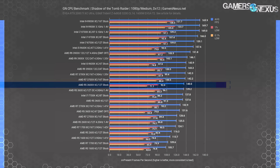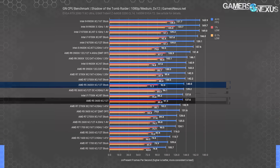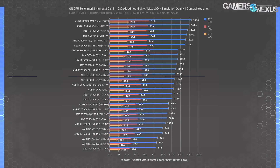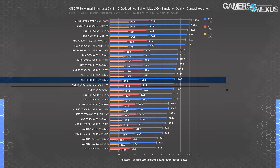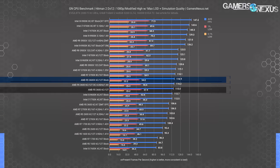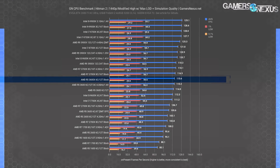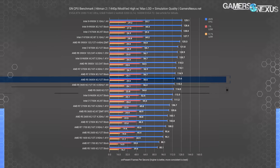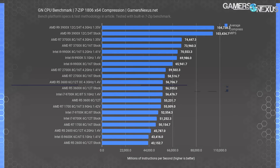Shadow of the Tomb Raider has the 3600X at 140 FPS average, tied with the 3600 all-core OC at 139 FPS average, and imperceptibly ahead of the R5 3600 stock, gaining just 1.7%. Hitman 2 with DX12 tested the 3600X at 117 FPS average, positioning it as 1.7% ahead of the 3600 stock CPU and tied with the 3600 at 4.3 GHz all-core OC. At 1440p, the R5 3600X ends up at 115.6 FPS average with the 3600 at 114 FPS — the overclock is functionally tied with the 3600X once again.